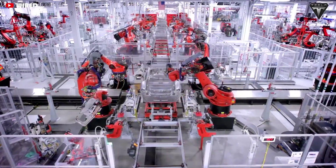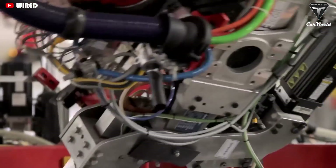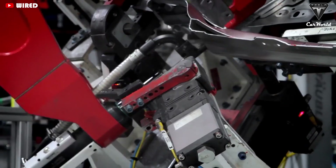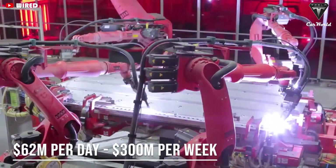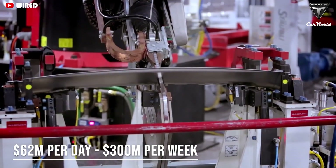The price of the Model Y standard all-wheel drive version made in Texas is $61,990. Hence, each Gigapress will help Giga Texas earn nearly $62 million a day, and over $300 million per week.